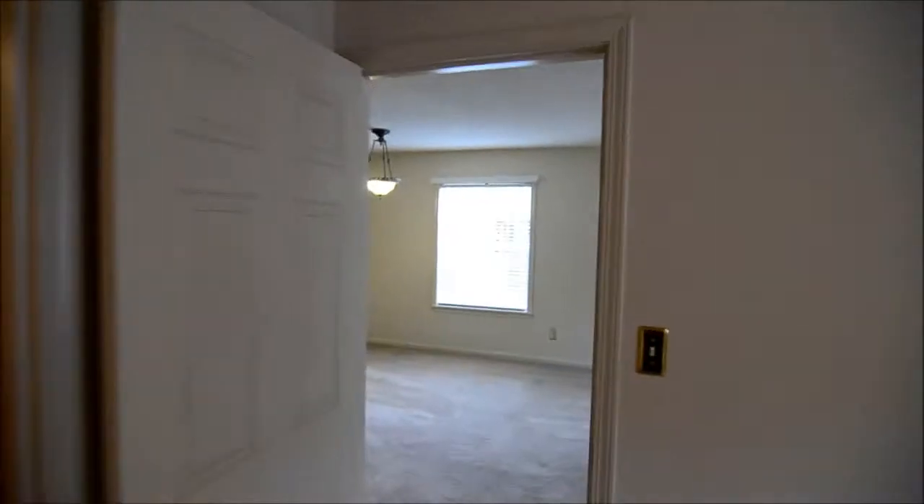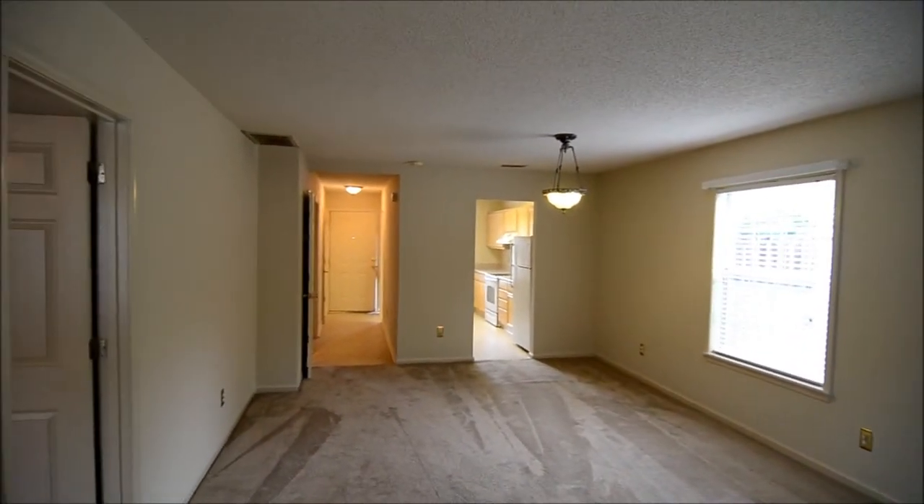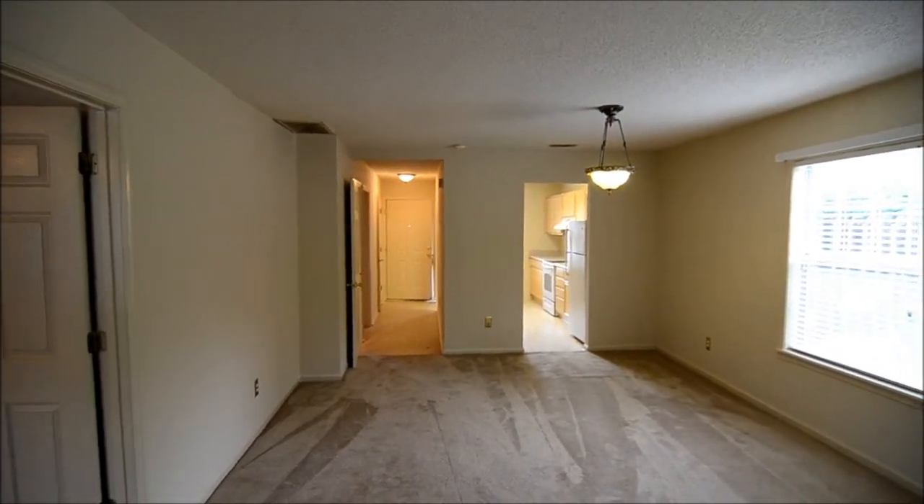So all in all, it's a great little patio home. This completes our tour. If you have any questions about this home or would like to find out more information, please visit our website at turnerproperties.com.